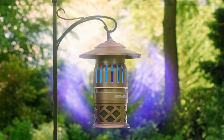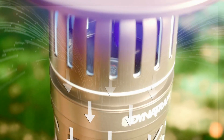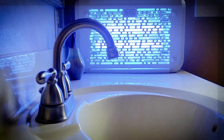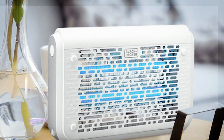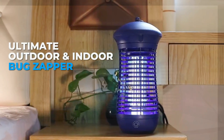It's important to note that bug zappers are not effective at targeting most mosquitoes and biting insects. Rather, they also trap bugs that are beneficial to the environment, like moths and beetles. In fact, one article by Colorado State University cites a study in which researchers found that just 0.13% of the insects killed by one of these devices were biting flies, including female mosquitoes.